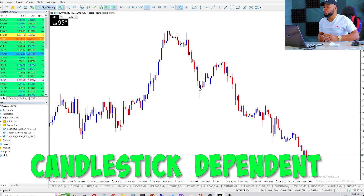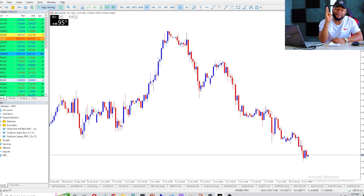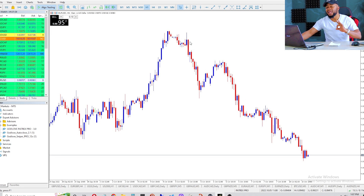Candlestick dependent in the sense that if I put the robot on the one hour or daily time frame, I'm only going to get a signal after every day — only one trade per day. On the four hour time frame you only get a signal every four hours. I don't want to wait that long. So after doing my analysis and identifying the macro market direction on the bigger time frame, I step down to the lower time frame — like the five minute or fifteen minute — to execute my trade. On the five minute chart, after every five minute candle I'm making a decision to buy, sell, or stay out.